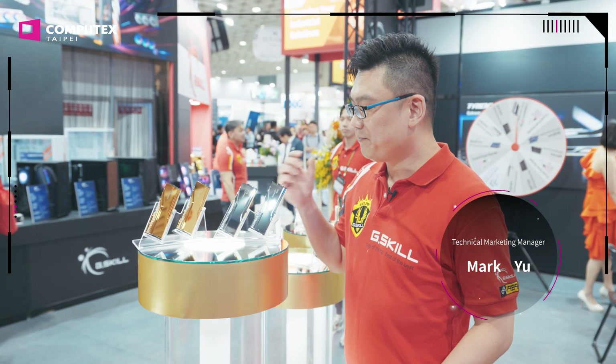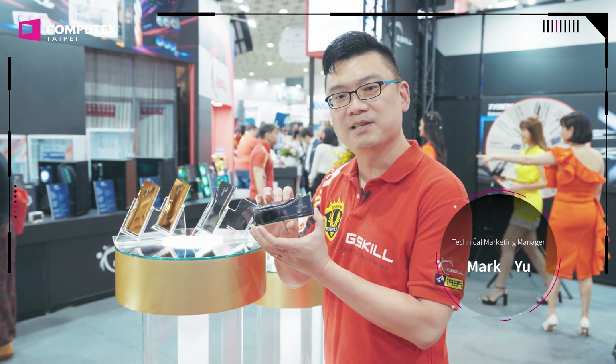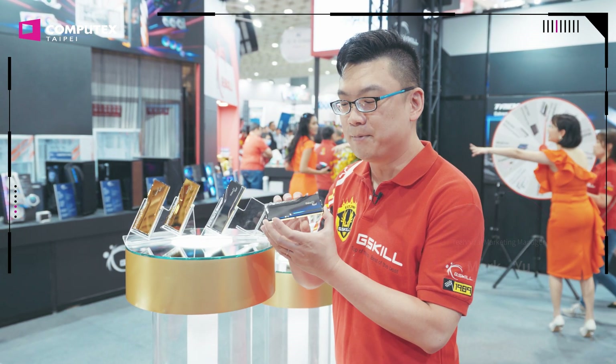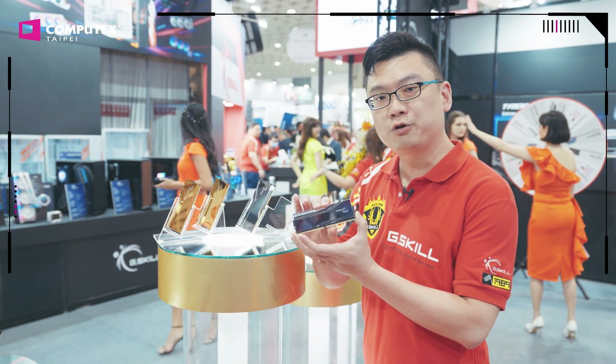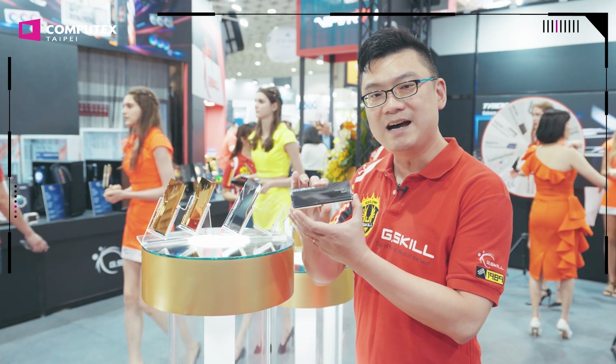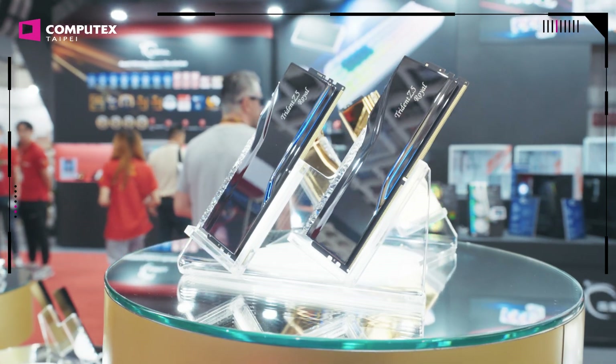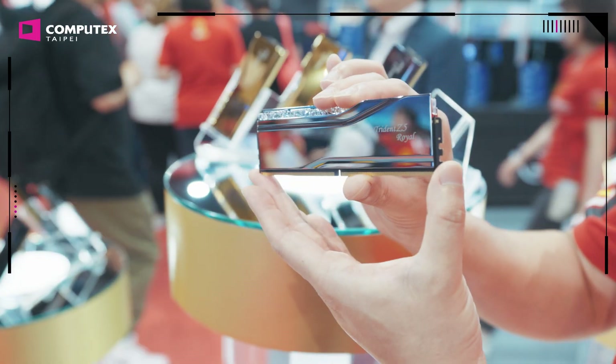Welcome to the G-Skill booth here at Computex 2024. My name is Mark, I'm the technical marketing manager at G-Skill. This year, we're showing off a lot of new products. One of them is the flagship Trident Z5 Royal series. It has a crystalline light bar on top for customizable RGB lighting, as well as a mirror finish in silver or gold electro-plated aluminum heat spreader. This is one of our high-class, high-end, overclockable memory kits rated up to DDR5-8400 memory speed.